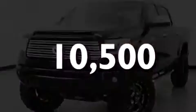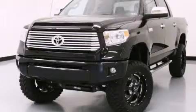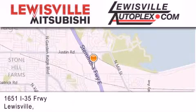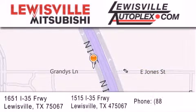Call or visit us right now and arrange your test drive today. Thank you for considering Louisville Mitsubishi and Louisville Autoplex for your next new or pre-owned vehicle. If you have any questions, please visit our websites, give us a call, or stop by one of our dealerships. We are conveniently located in Louisville on Interstate 35 between Corporate and Business 121.